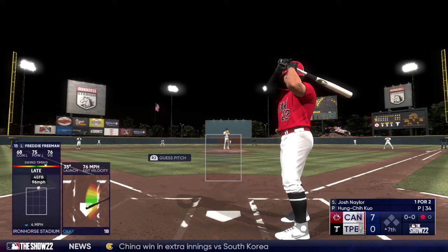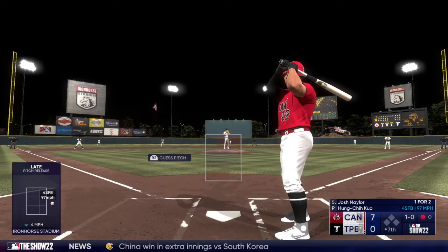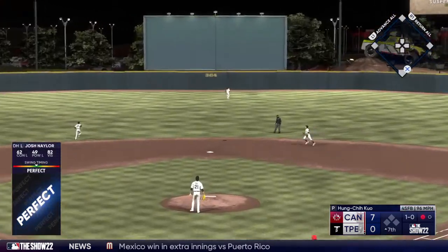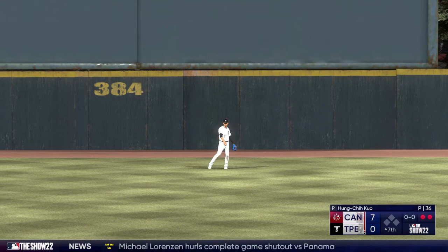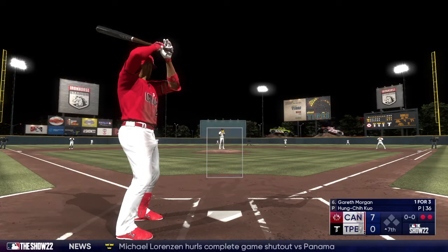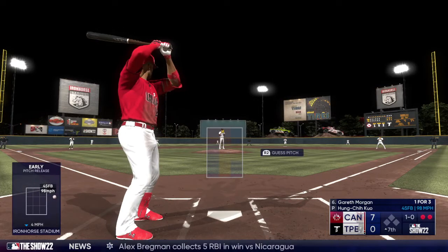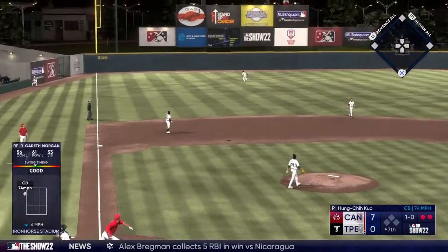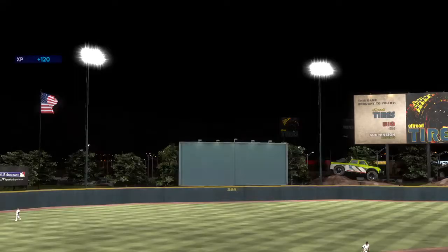Now it's Josh Naylor — pitch misses inside for ball one. One down, bases empty. He swings and hits a fly ball to center field, Chang drifts towards it and makes the catch for the out. Two outs, bases empty. Now right fielder Gareth Morgan, one-for-three. First pitch misses for ball one. Two outs — swing and a ball lifted to left field, Chang under it. He puts the squeeze on it and that is that.